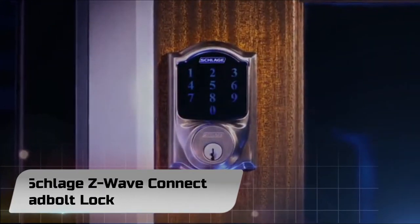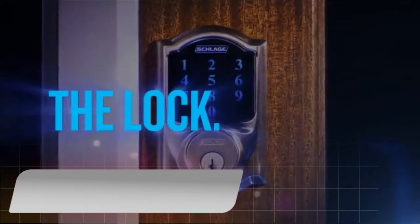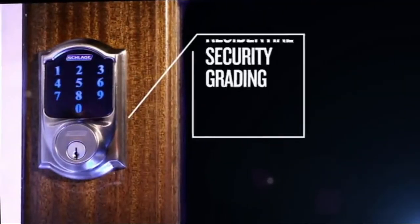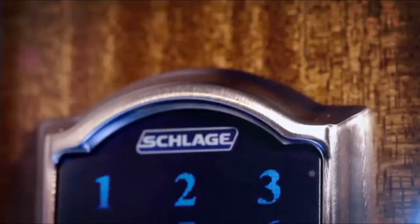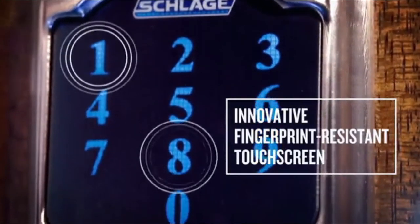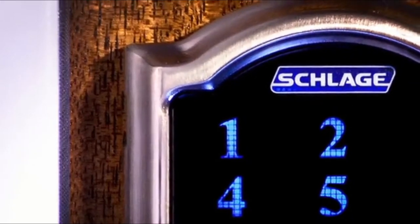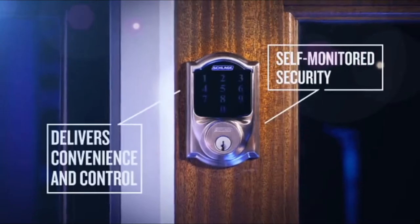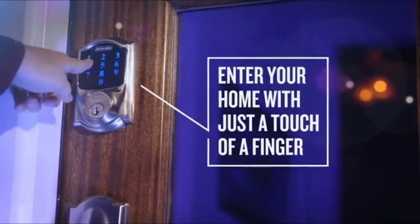Number 3: Schlage Z-Wave Connect Deadbolt Lock. This is a very reasonably priced but very smart lock. You can choose from a variety of interesting colors like satin nickel, satin chrome, matte black, bright brass, and more. The exterior lock is rectangular in shape and comes with a touchscreen. When you enter the correct code on the touchscreen, a green tick will flash, but if there is an error, a red cross will show. Just as a backup, there is a regular keyhole as well.